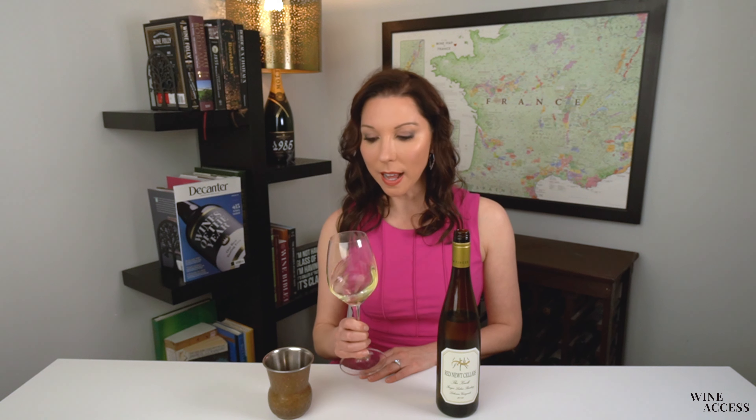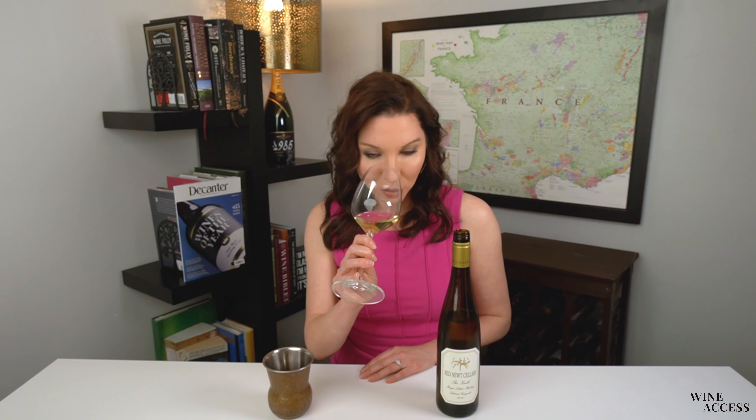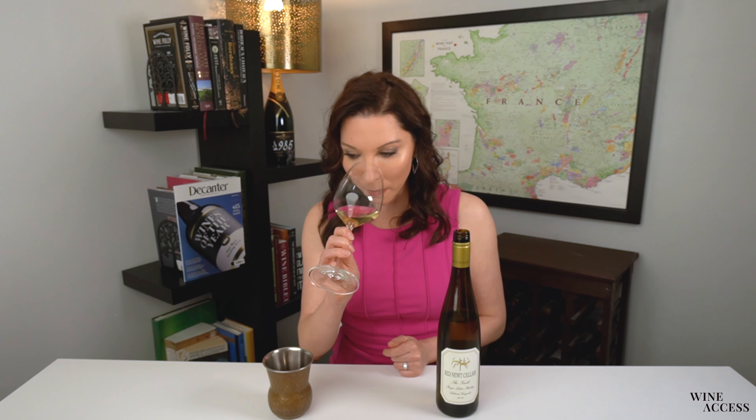A lovely lemony color in the glass. Riesling is one of those really aromatic varieties that just talks to you right away as soon as you put your nose in the glass. To me, this has a lot of lime blossom, citrus zest, green apple, honeysuckle, petrol, and just a barely underripe white peach note to it as well. A lot of aromatics just exploding from this glass.